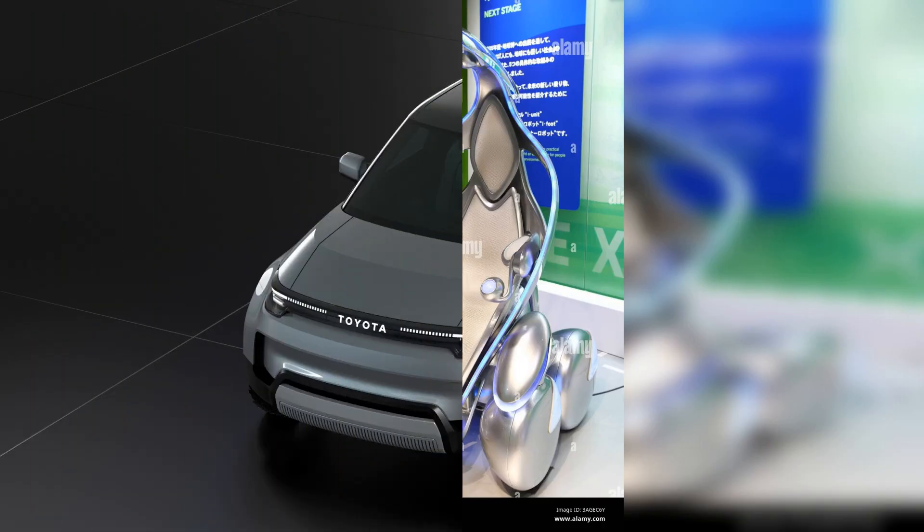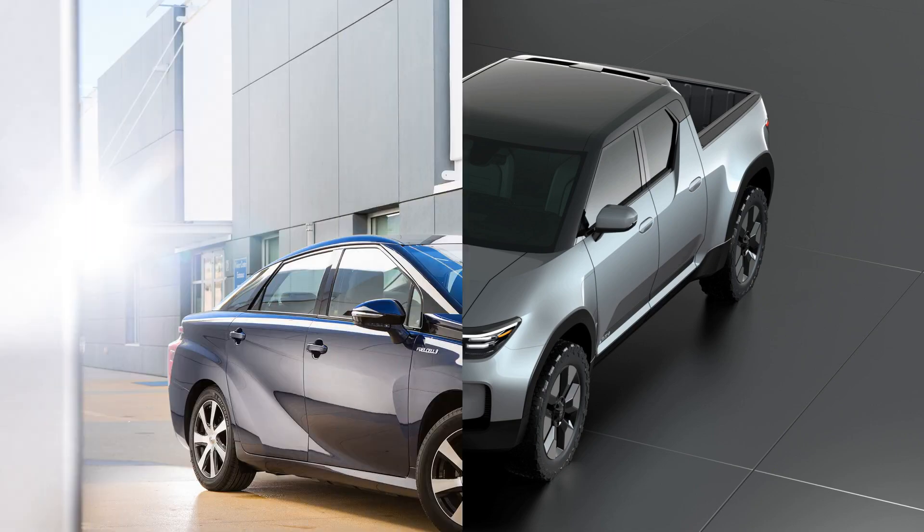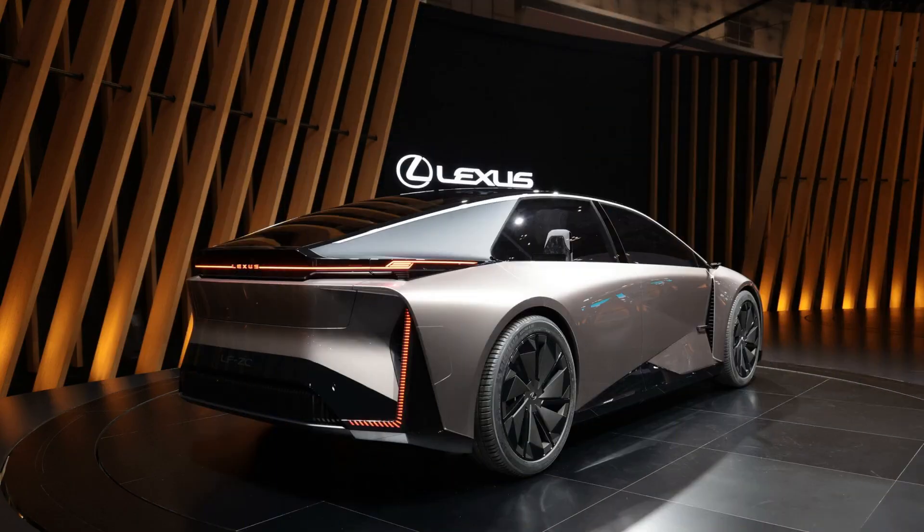In conclusion, the Toyota 1NZ-FE power unit is a remarkable example of engineering, offering a blend of efficiency and reliability in compact Japanese cars. With its lightweight design and advanced features, it has become a popular choice for many drivers. However, like any engine, it is not without potential issues such as oil consumption and cooling system concerns. Understanding these characteristics and common malfunctions can help owners maintain their vehicles effectively. By staying informed and addressing any problems promptly, drivers can ensure that their Toyota continues to perform at its best for years to come. Thank you for watching, and we hope this overview has been helpful in understanding the Toyota 1NZ-FE engine.